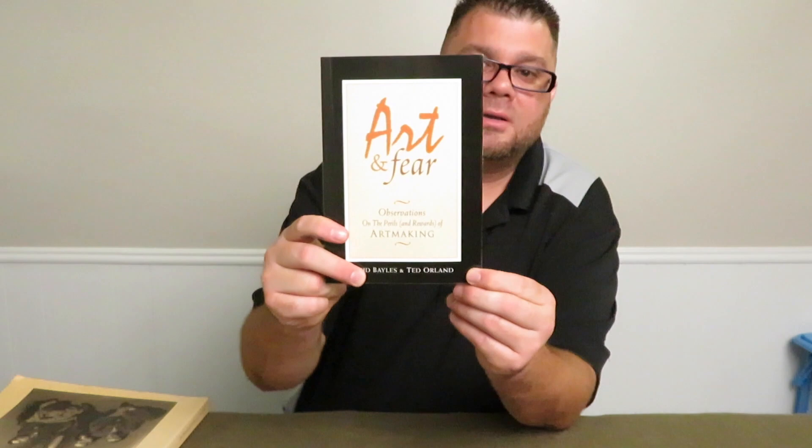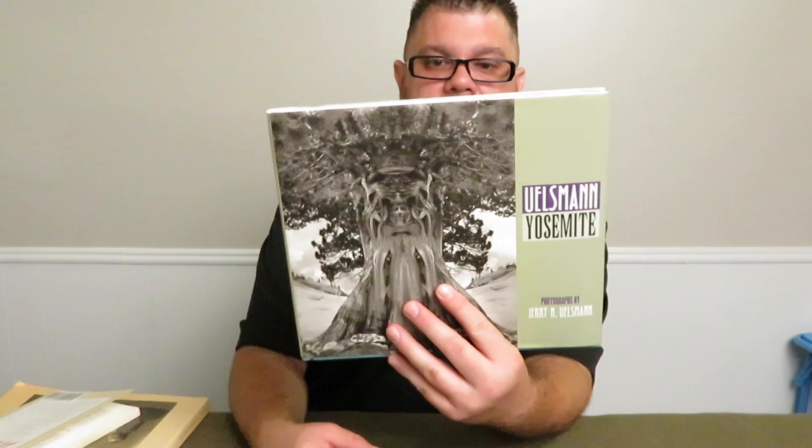The book is by David Bales and Ted Orland. Side note: Ted Orland has some writing in here about Jerry Uelsmann, which I thought was a cool connection. Anyway guys, that's it for now. Hope you enjoyed the video — like, share, subscribe. Go out there and create your art and do what makes you happy. Y'all have a good one!